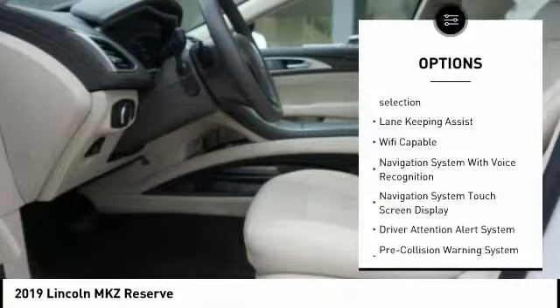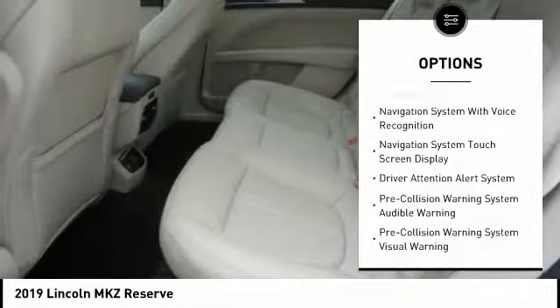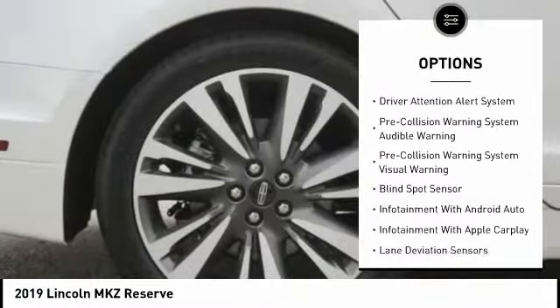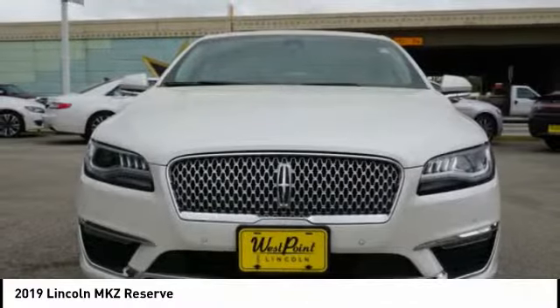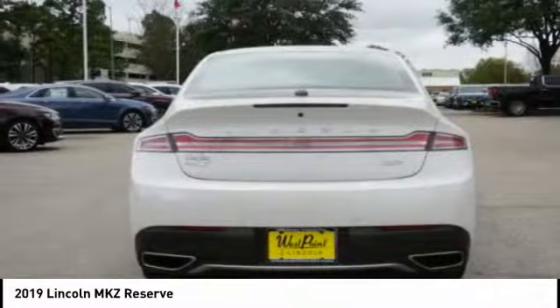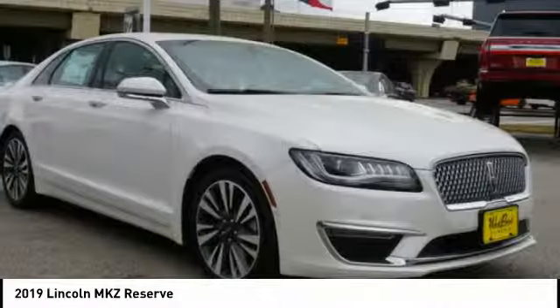Here are some of this vehicle's great options: remote engine start, traction control, leather trim seats, stability control, keyless entry, autonomous braking, driver attention alert system, universal garage door opener, voice activated navigation system, airbags, front knee.